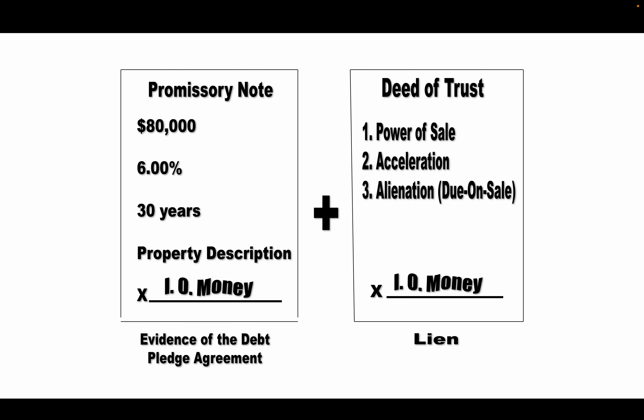The promissory note is the pledge agreement — it's the evidence of the debt, the IOU. When a borrower wants to buy a property and they don't have the money, they have to get a loan. They're going to be renting money, and that cost to rent money is the interest. The promissory note evidences this debt obligation that the borrower is agreeing to pay. In our example, if they bought a $100,000 house putting $20,000 down, the loan would be $80,000 — so the promissory note would evidence that it's an $80,000 debt at 6% interest.